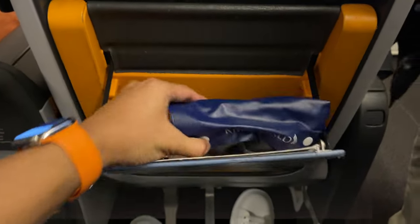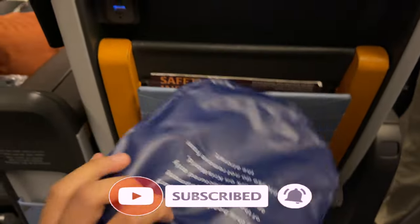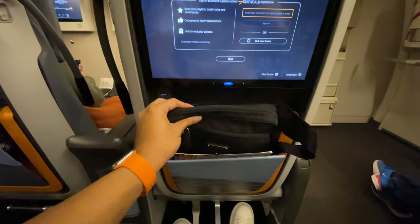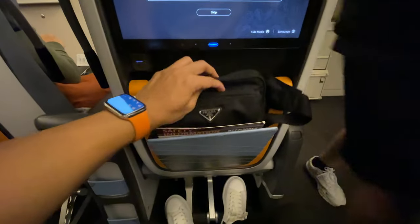You're going to have a noise-cancelling headphone as well — it's the same one you get in Business Class cabin. What I like about their seat pocket is it's very spacious; I can fit my crossbody bag in there.